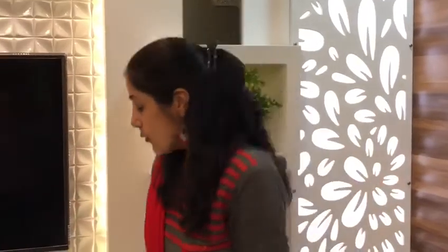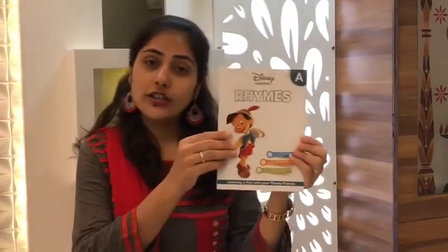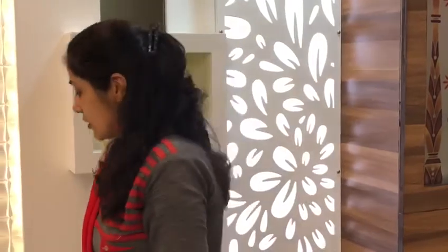Hello kids! Do you know what is the shape of this bangle? Circle. What is the shape of this book? Rectangle. Do you want to learn more shapes? Come on, I'll teach you shapes.